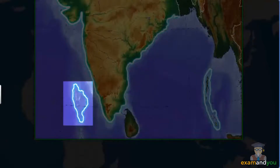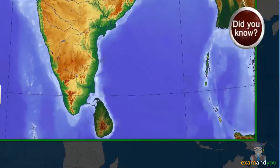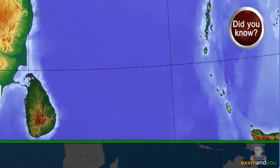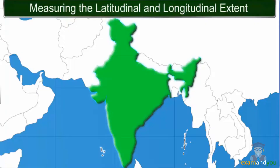India's total coastline, including the outlines of the Andaman and Nicobar Islands and the Lakshadweep Islands, measures 7,516.6 kilometers. Did you know? The southernmost tip of India, called the Indira Point, got submerged under the sea in the tsunami that struck the country in December 2004.